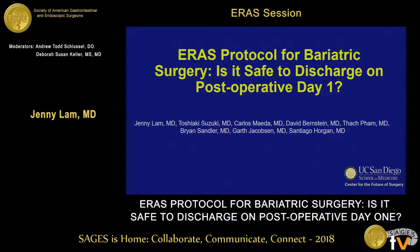Hi, my name is Jenny Lam. I am a surgical resident at UCSD. Thank you for spending your Friday afternoon here. Today I'll be presenting a project regarding ERAS protocol for bariatric surgery in a single institution.